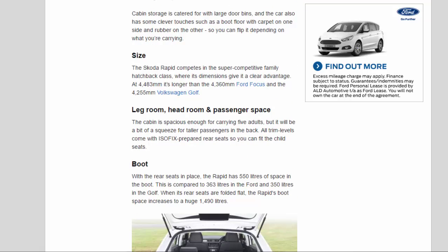Cabin storage is catered for with large door bins, and the car also has some clever touches such as a boot floor with carpet on one side and rubber on the other, so you can flip it depending on what you're carrying. The Skoda Rapid competes in the super-competitive family hatchback class, where its dimensions give it a clear advantage. At 4,483 mm it's longer than the 4,360 mm Ford Focus and the 4,255 mm Volkswagen Golf.